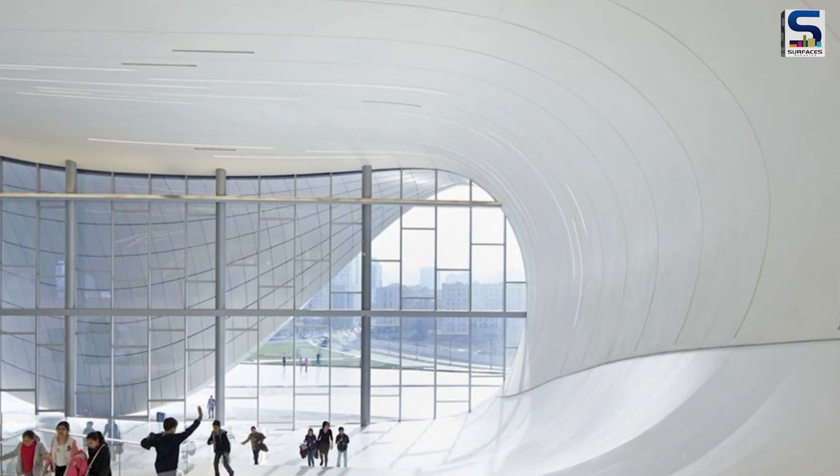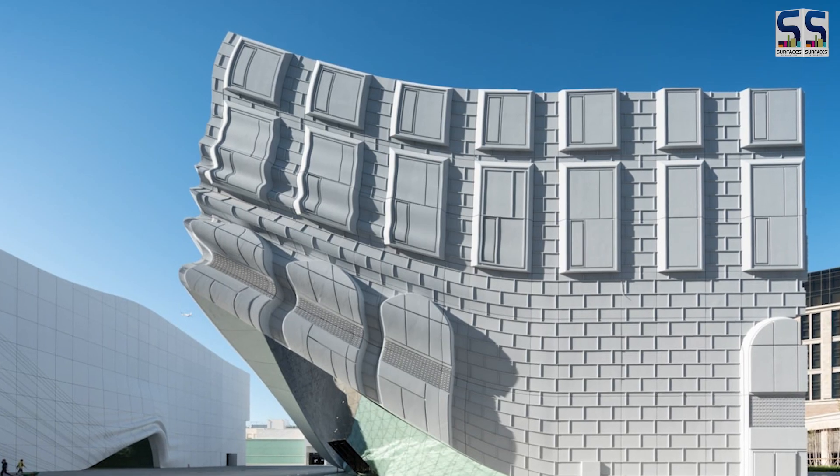GRC, or glass reinforced concrete, is a cutting-edge material known for being strong, durable, and lightweight. We have been seeing many beautiful, fascinating projects out of India, especially facades. Today in the Surfaces Reporter studio, I have with me Mr. Vijay Talwar, MD of Terraforma, a GRC company. He has been in this business for the last 20 years and has done many great projects.